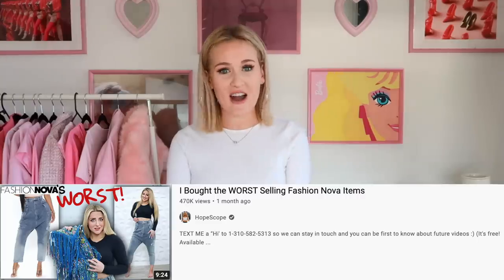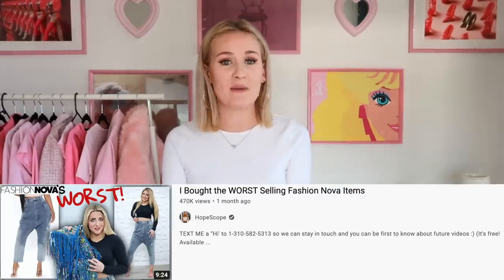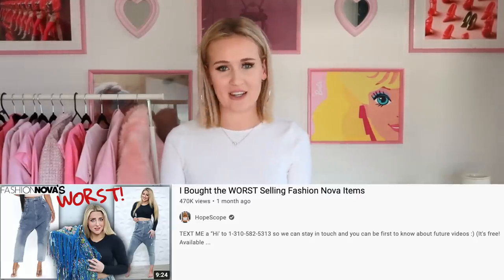Hey friends and welcome back to my channel. My name is Annalise and I recently saw this video by HopeScope that I thought was such a fun idea that I really wanted to try it out myself with my own little spin on it. So in today's video we are going to be looking at and reviewing the worst selling items on Princess Polly. This video was obviously inspired by HopeScope so I'll leave her video link down below.